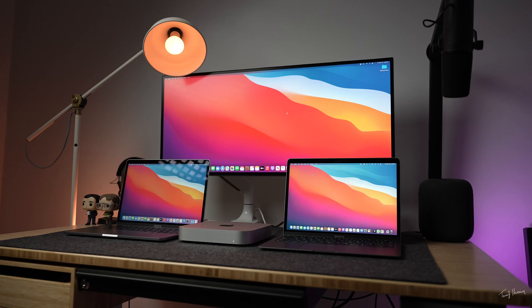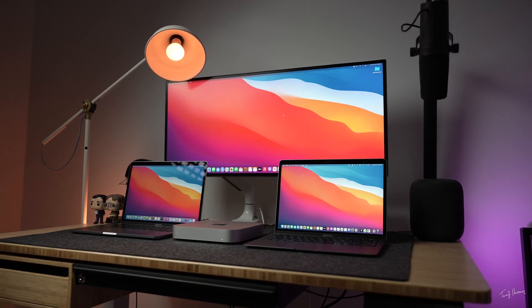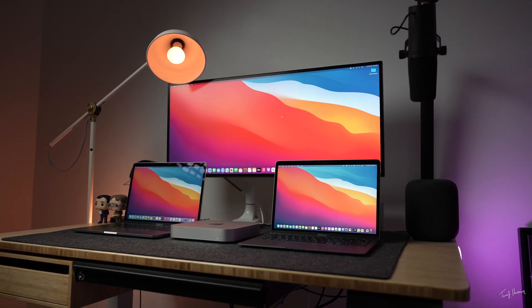What is up guys, my name is Tasif Hussain and today we're going to be talking about M1 Macs, answering some crucial questions. Number one: which one of these Macs should you get? Number two: is there any point in getting one right now, because we all know pro models are just around the corner.